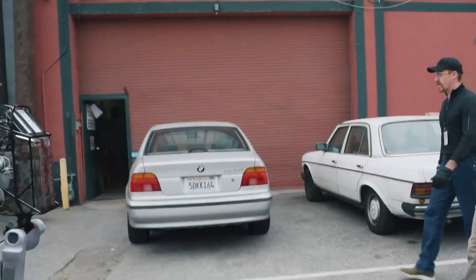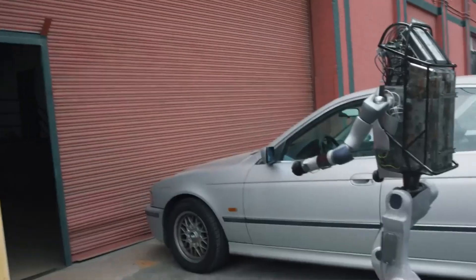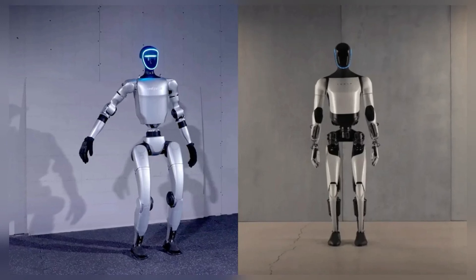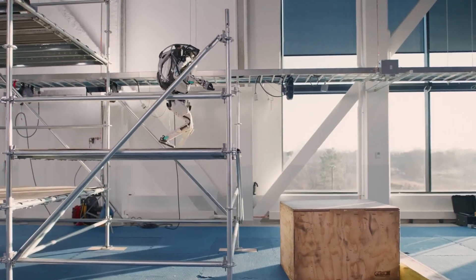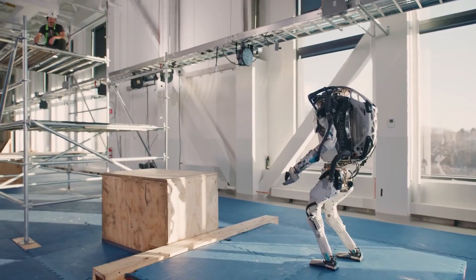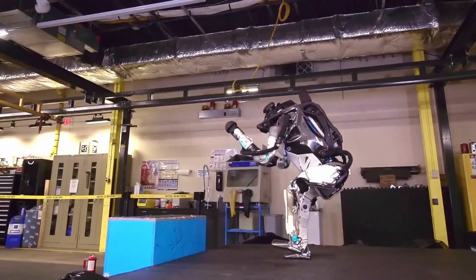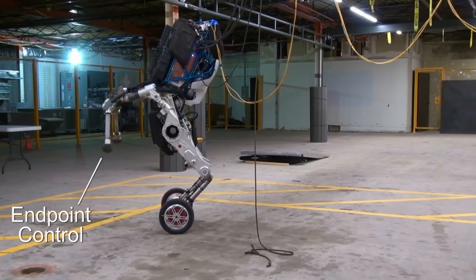In the rapidly advancing field of robotics, Boston Dynamics Atlas stands out for its remarkable agility and dynamic capabilities. When compared to other humanoid robots like Tesla's Optimus and Unitree's G1, distinct differences emerge. Atlas is renowned for its exceptional balance, coordination, and agility, enabling it to perform complex movements such as running, jumping, and backflips. These capabilities position Atlas as a technological pioneer in dynamic mobility, primarily serving as a research platform to push the boundaries of robotics in terms of mobility and dexterity.